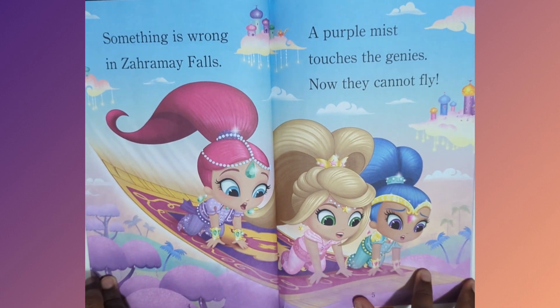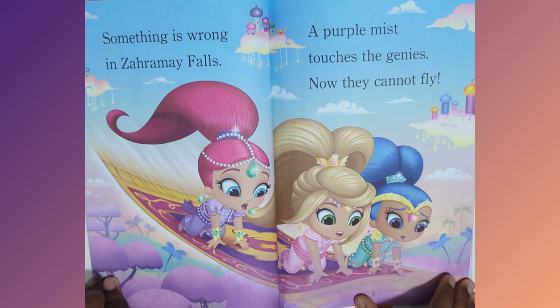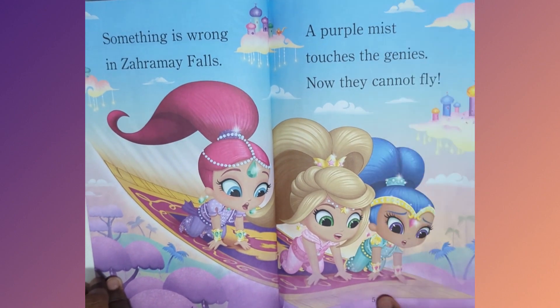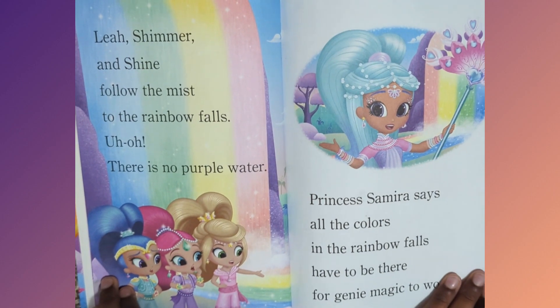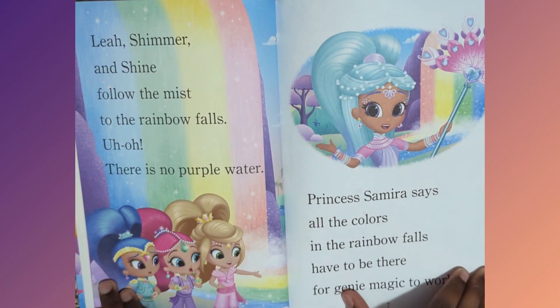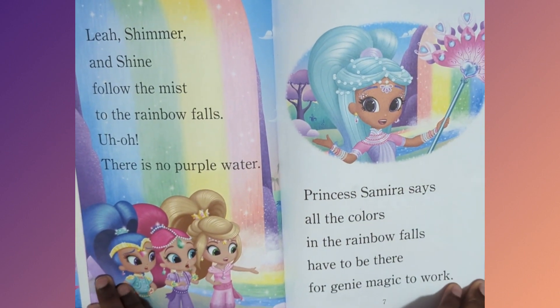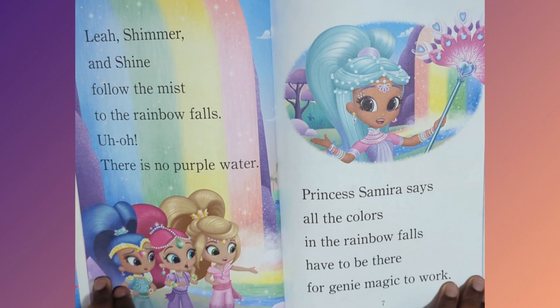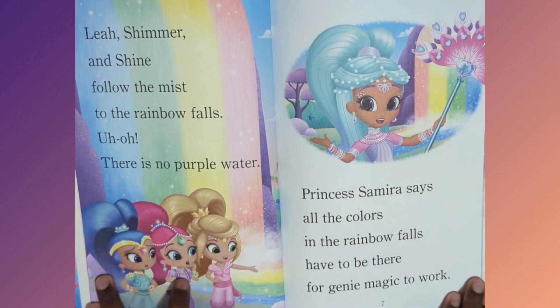Something is wrong in Zara Mae Falls. A purple mist touched the genies. Now they cannot fly. Leah, Shimmer and Shine follow the mist to the Rainbow Falls. Oh no, there is no purple water. Princess Samira says all the colors in the Rainbow Falls have to be there for genie magic to work.